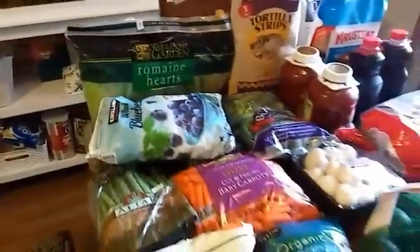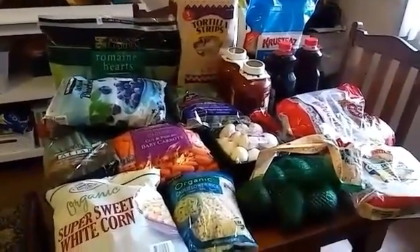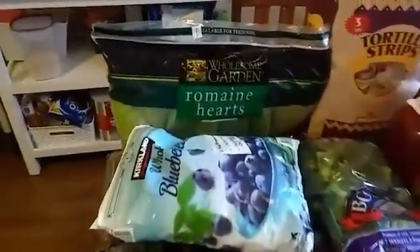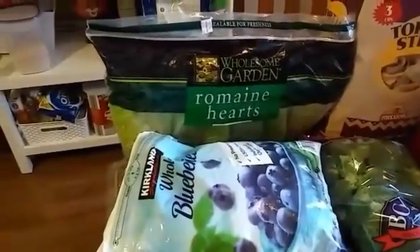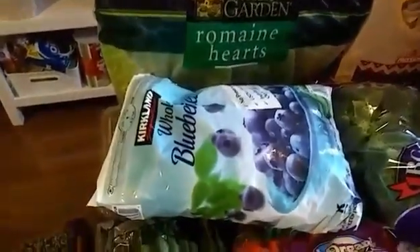We're going to do a tour of my kitchen as we go through all of this because there's a lot of stuff — this is a huge haul for a whole month. Starting with produce: the romaine hearts were $2.99 for a pack of six, which is equivalent to the price at Aldi.